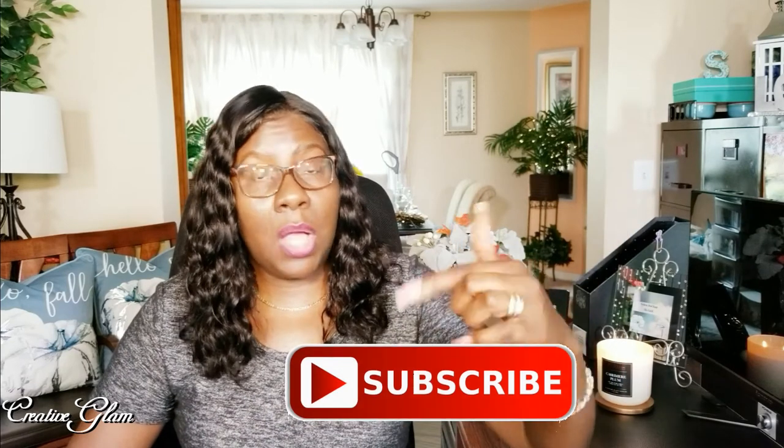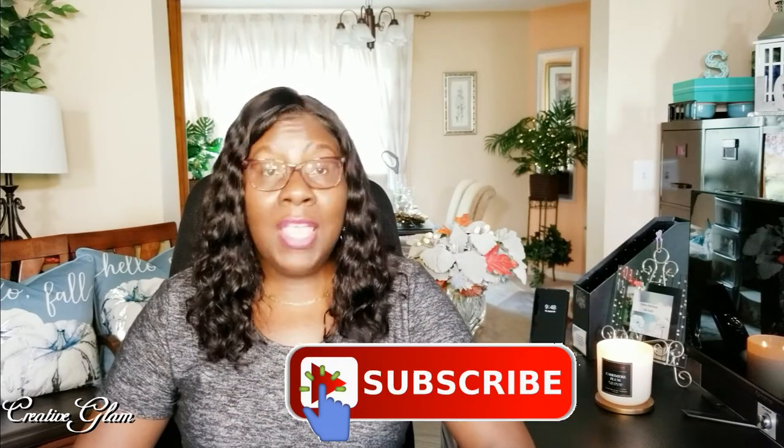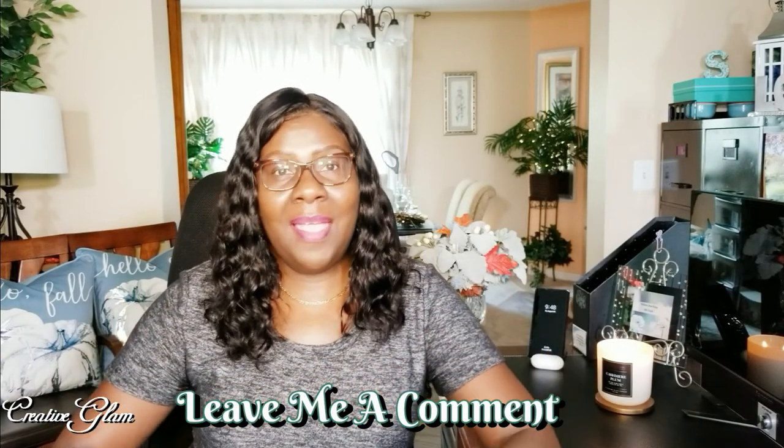Make sure you hit that subscribe button below along with the notification bell. Hit the notification bell twice so you don't miss out on any of my future videos. You have a blessed day, and I'll see you right back here next time on Creative Glam.